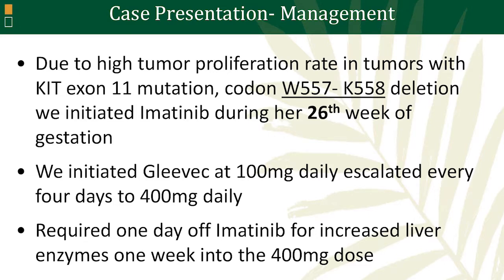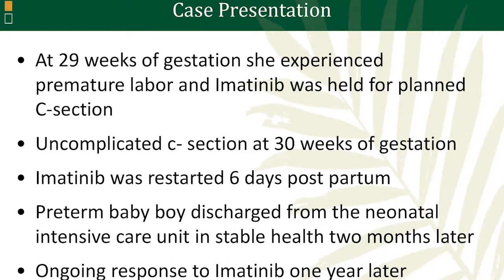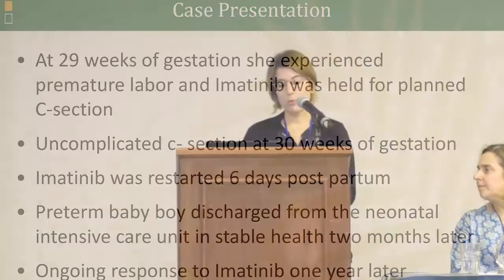About three weeks later, unfortunately, she experienced premature labor. At that time, we had to hold the imatinib for an expected planned C-section. But a week later, she underwent an uncomplicated C-section, and we were able to restart the imatinib six days later.